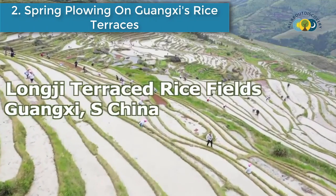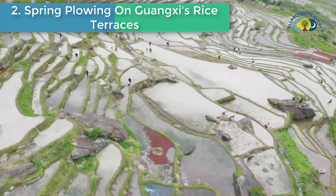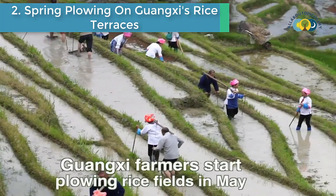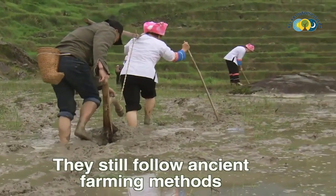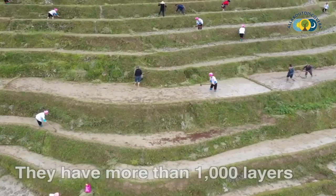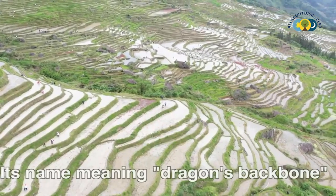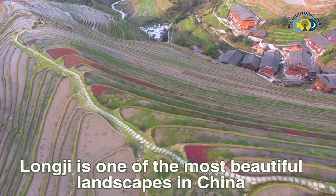Number 2 is Spring Plowing on Guangxi's rice terraces. Longji farmers start plowing rice fields, still following ancient farming methods. The Longji raised fields extend all the way up the mountains and have more than 1,000 layers. Its name meaning Dragon's Backbone, Longji is one of the most beautiful landscapes in China.